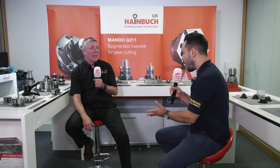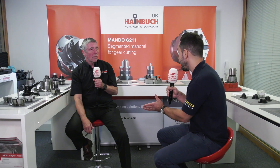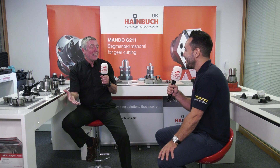So the workholding technology has followed the machine tool industry to a certain degree? Really, yes — because even now you've got people using 1960s technology on new machines, which isn't really the best course of action.